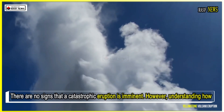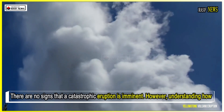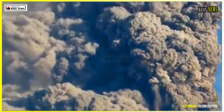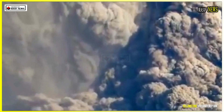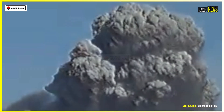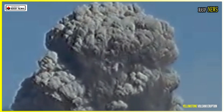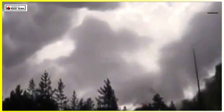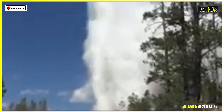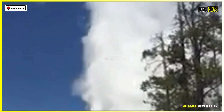There are no signs that a catastrophic eruption is imminent. However, understanding how such an eruption might occur helps governments prepare for even the worst-case scenario. Yellowstone has erupted three times in the past 2.1 million years, and each event has transformed the landscape and potentially altered the global climate. In the worst-case scenario, geophysical models suggest that an eruption would begin with a smaller explosion, followed by a sudden release of pressure as the magma chamber connects.